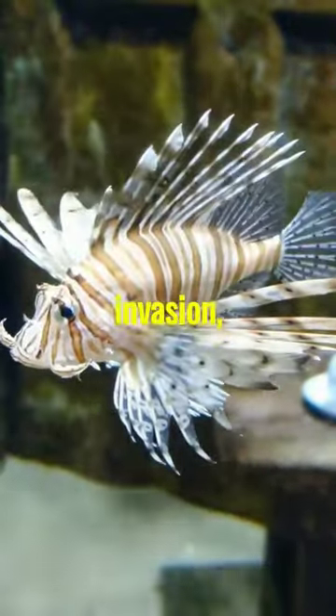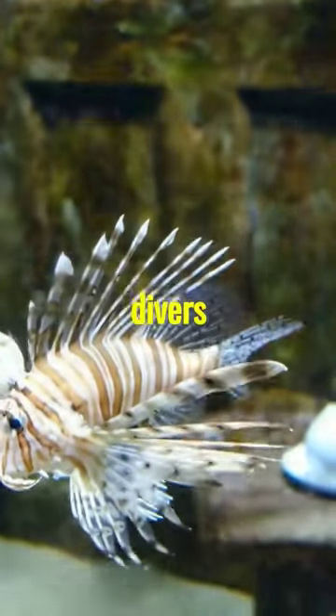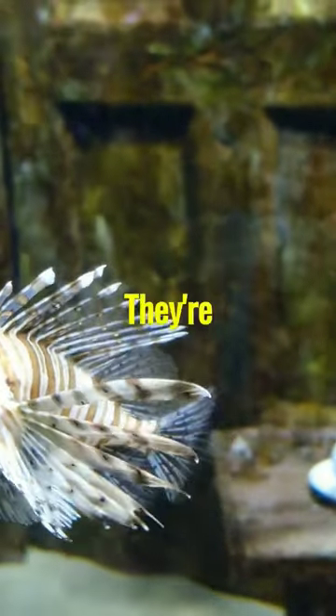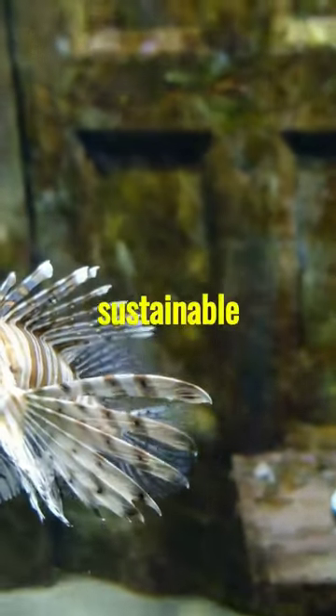To combat the lionfish invasion, conservationists and divers have organized lionfish derbies and encouraged lionfish hunting. They're also promoting lionfish as a sustainable seafood option.